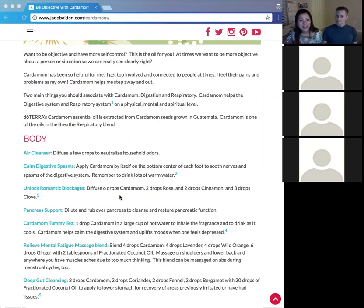You can add cardamom to your diffuser to clean the air. Like most essential oils, it's very powerful against environmental threats and helps neutralize household odors — similar to the Purify blend. It's also strong against pathogens. So if someone burns something in the kitchen, cardamom would be a good one to get rid of that evidence!